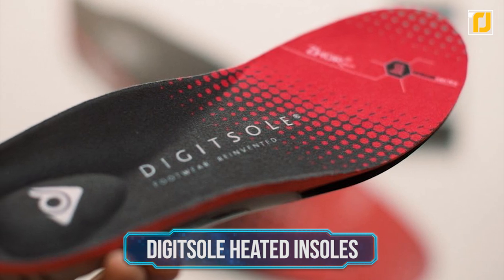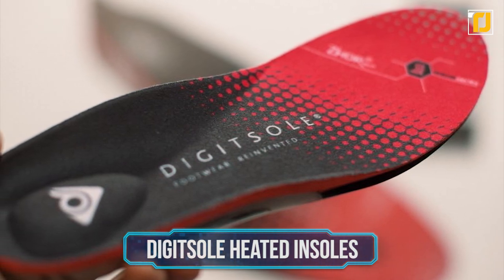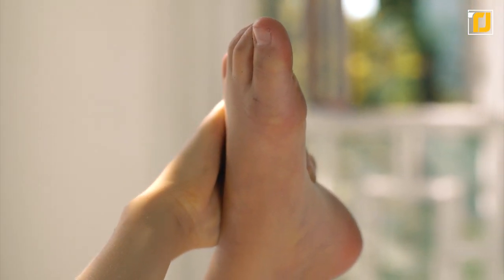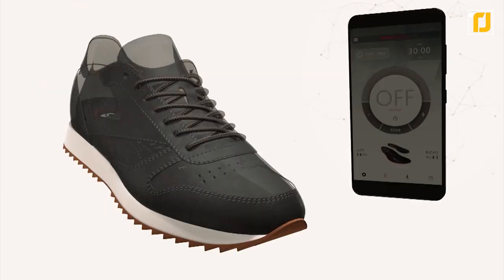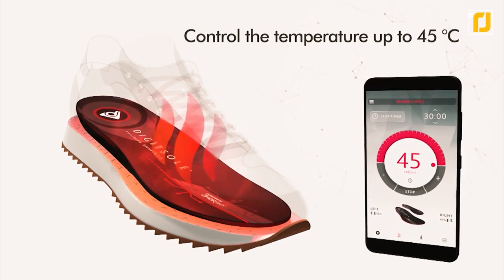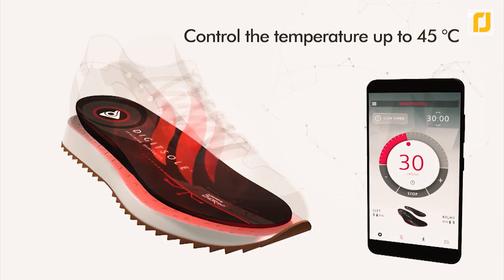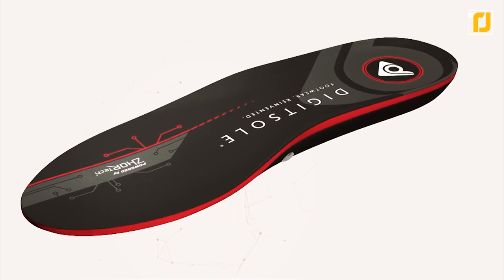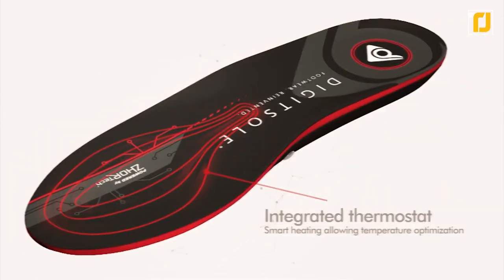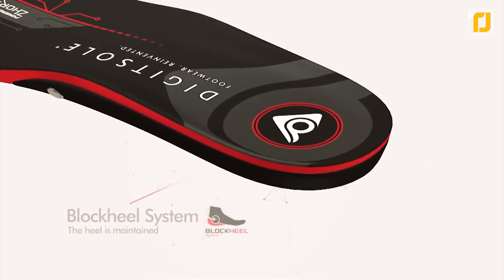Number 9: Digit Soul Heated Insoles. It's okay, we all get cold feet every now and again. But if yours are quite literally freezing, you may want to grab yourself a pair of Digit Soul Heater Smart Insoles. These soles can be activated with an app on your smartphone to control the temperature of your feet individually. Using the inbuilt thermostat, you can fine-tune the temperature of your soles to the exact degree and keep your feet warm in chilly conditions and cold climates.